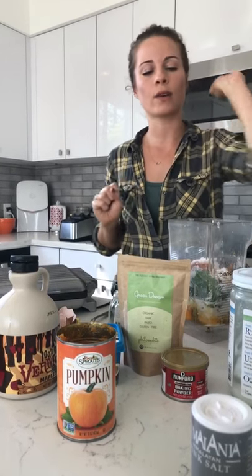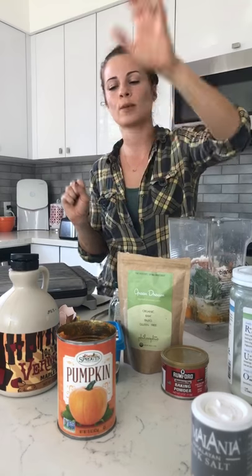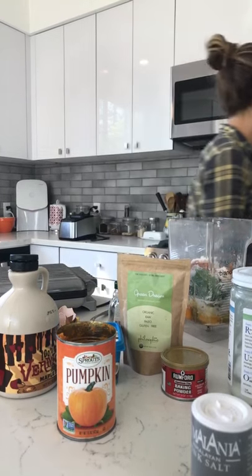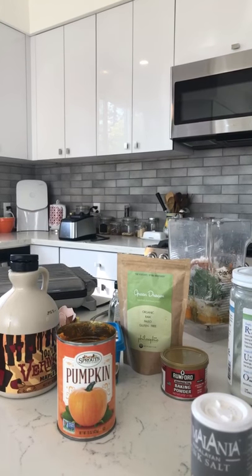Okay, so we've got our flours, coconut oil, superfoods, greens, and pumpkin. Do we do sweetener? I haven't done sweetener yet, so we're going to do our honey.